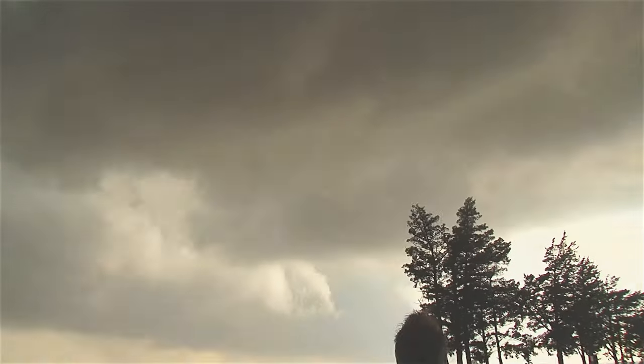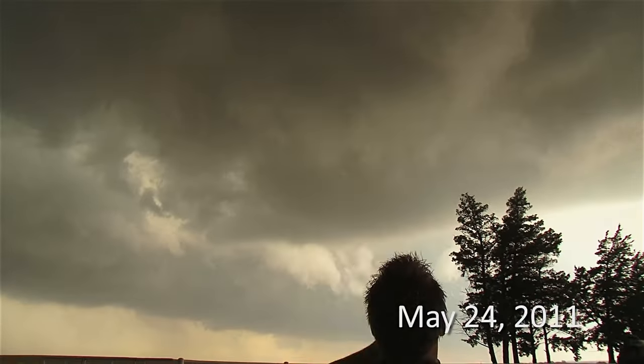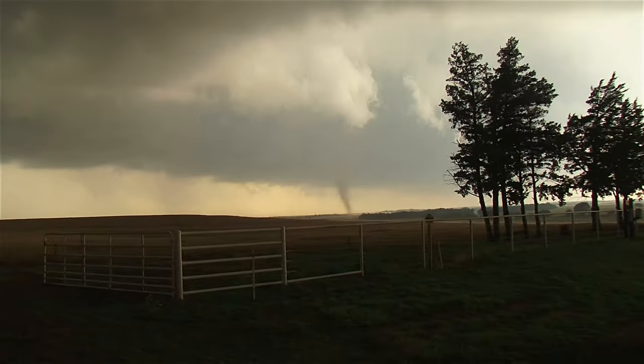Just west of here near Canton, Oklahoma is where we intercepted an EF3 tornado. It's coming down right here — get ready to roll up the Lexi and get the cannon ready. Roll it up, guys! Everybody else get back, back up! Get it up!